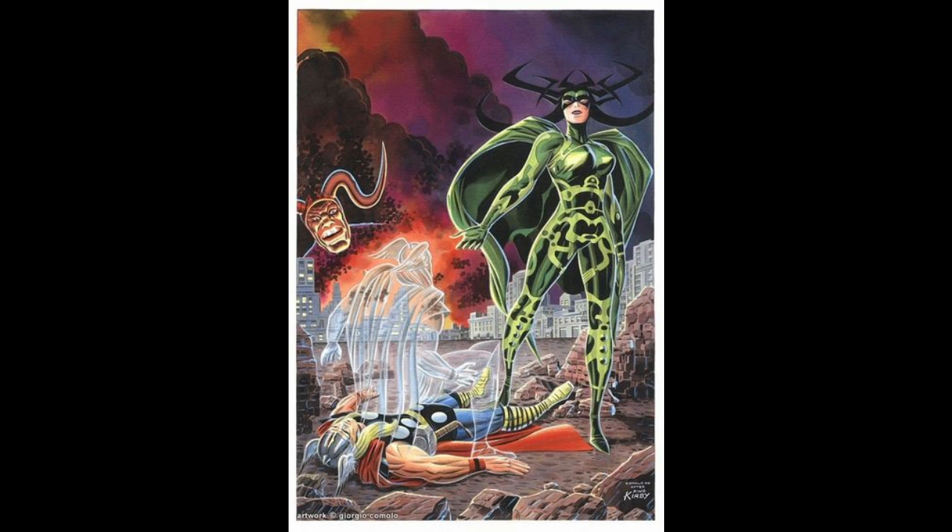When I saw the very first trailer for Thor Ragnarok and I saw Cate Blanchett wearing that headdress, I just about had a geekgasm because I was like, hell yes, they've got her in the headdress. Because that is fantastic Kirby character design — that is what we come to expect from him. All told, this is a great character. This character says, I'm about to throw down and you are not ready for me.